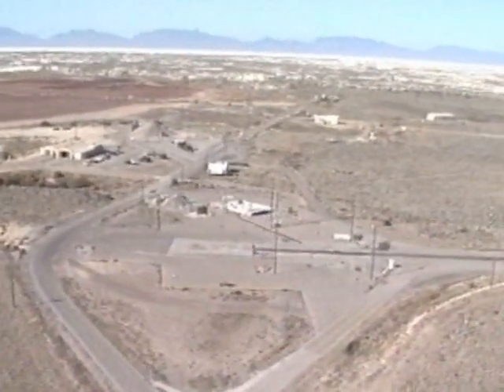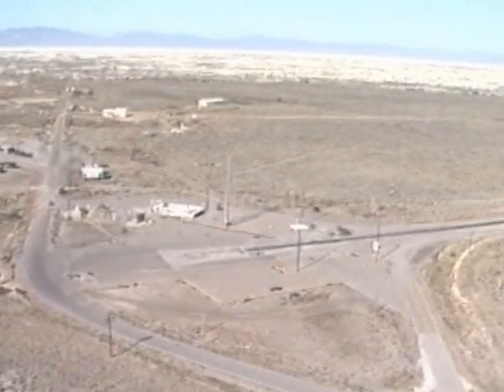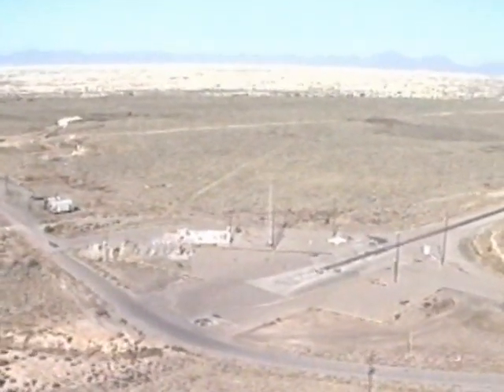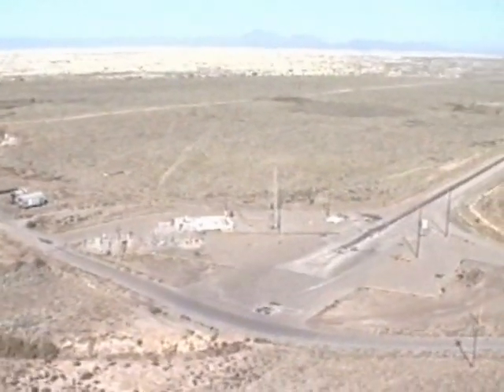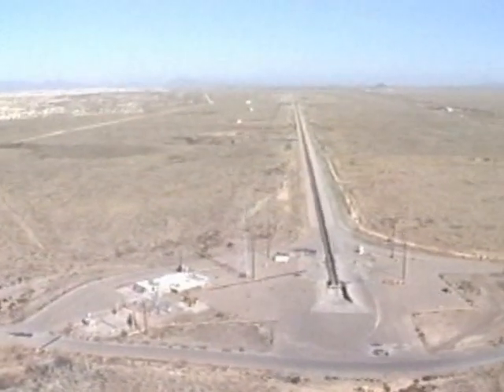The high-speed test track is located on the northern edge of Holloman Air Force Base and the eastern edge of White Sands Missile Range. The track is the world's longest and most capable test track, primarily used for testing and evaluation of high-speed Department of Defense hardware, although it has also supported Allied Defense Forces, NASA, and private industry.